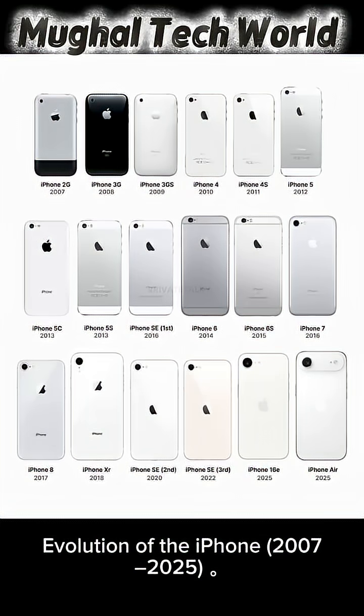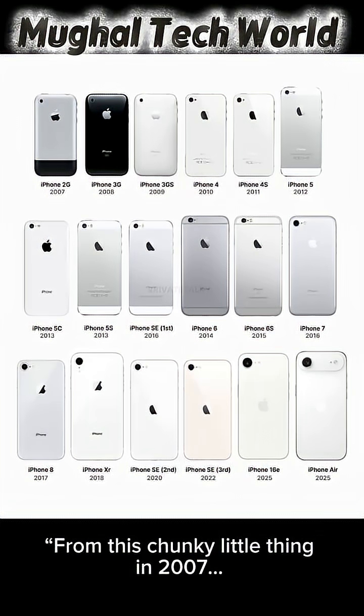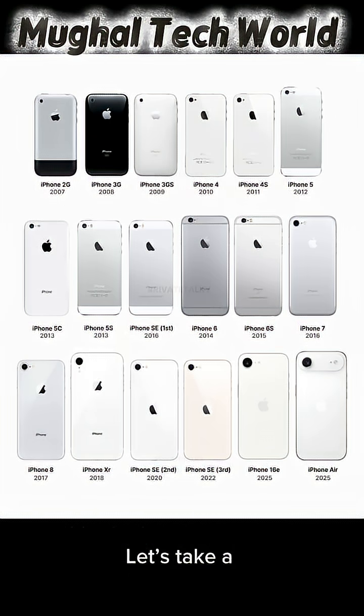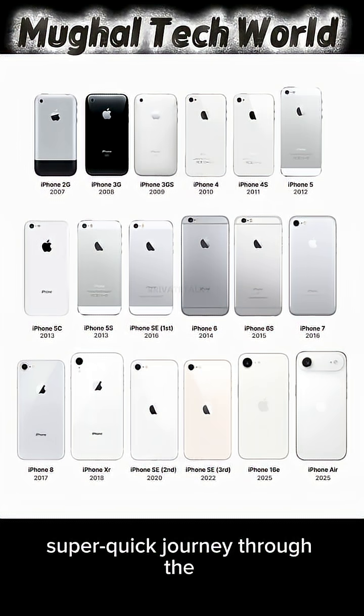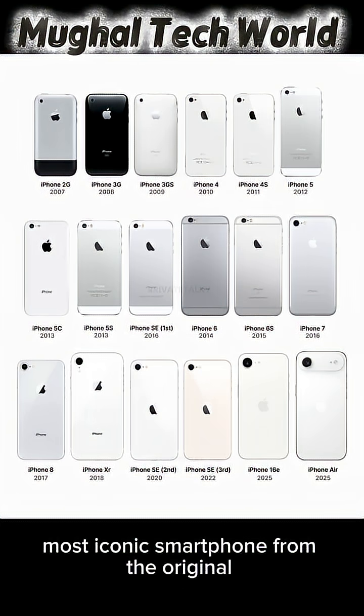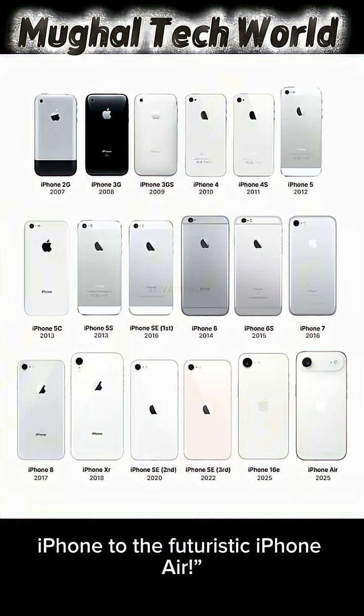Evolution of the iPhone 2007 to 2025. From this chunky little thing in 2007 to this sleek masterpiece in 2025, the iPhone has come a long way. Let's take a super quick journey through the evolution of the world's most iconic smartphone, from the original iPhone to the futuristic iPhone Air.